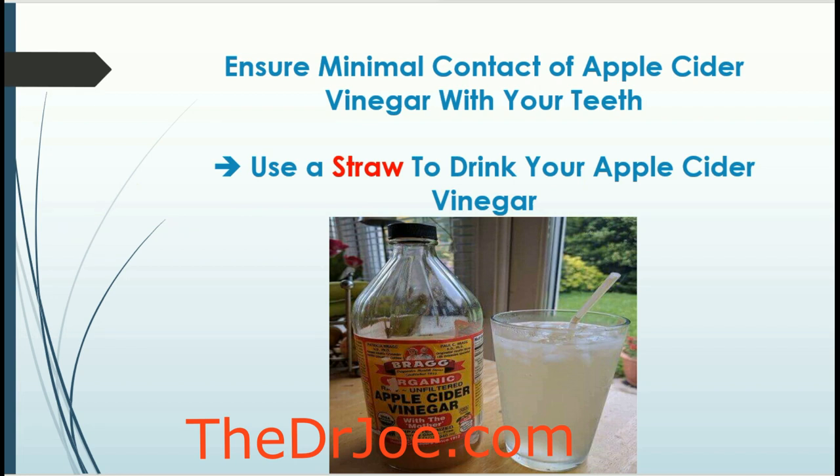If we're talking about contact with your teeth, the whole idea is that we want minimal contact between apple cider vinegar and our teeth. One good tip: dilute the apple cider vinegar, and when you're drinking it, use a straw — because using a straw avoids contact with your teeth. It's a very safe way to use apple cider vinegar, and you can drink it every day so long as you're using a straw.